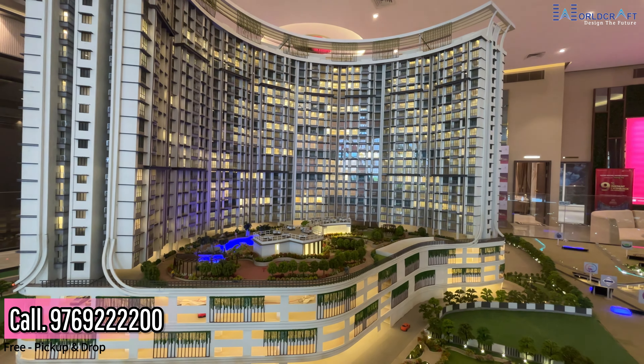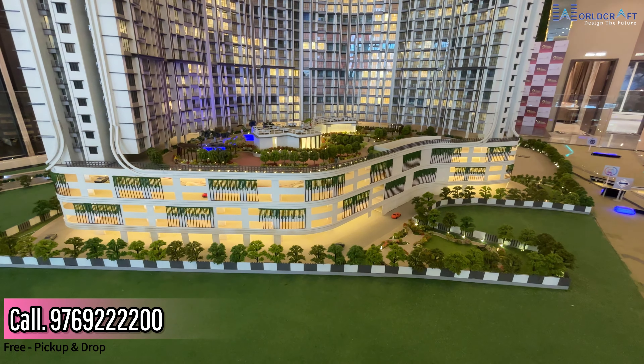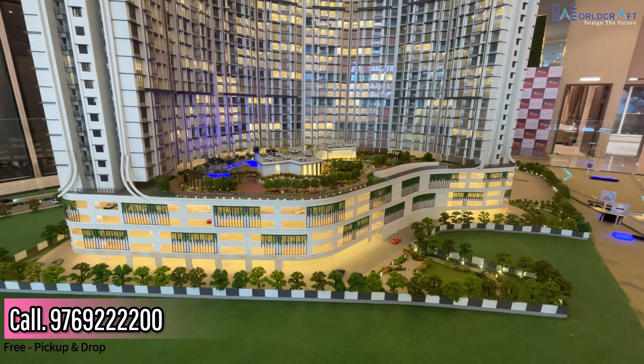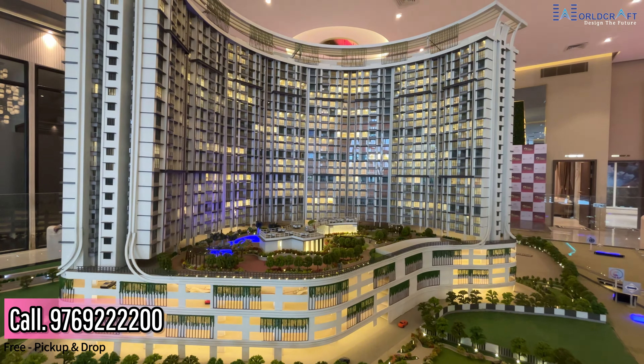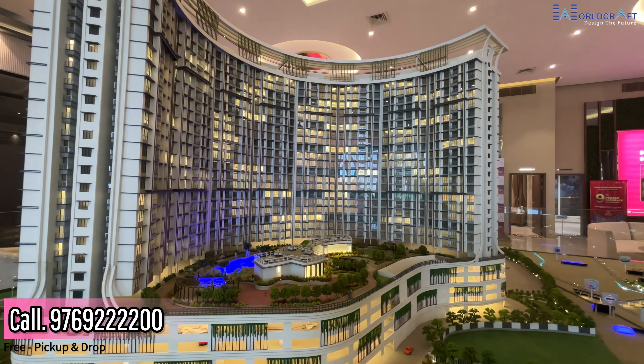The building is G plus 25 storeys. If you want to talk about the building layout, you will have 4 floors of parking. You will get 40 plus amenities including a swimming pool, garden, clubhouse, indoor games, outdoor games, plus sky lounge amenities. So you will get all these things inside the project.